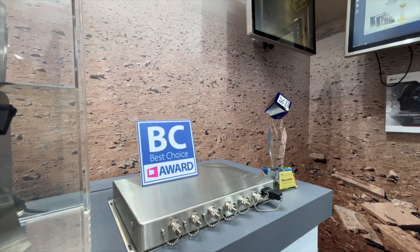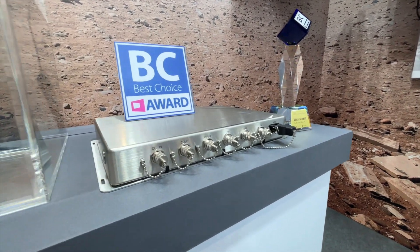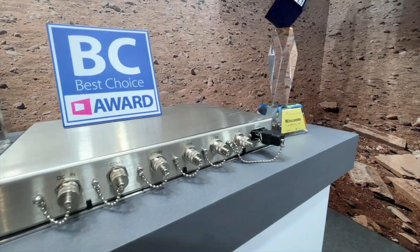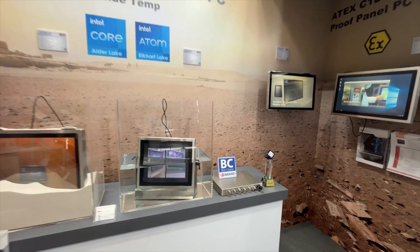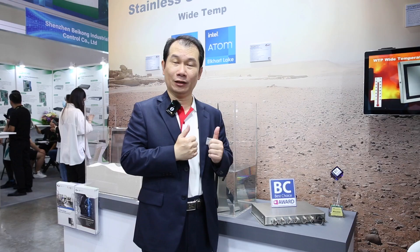This is the IP66 stainless box PC. We have two or three major design technologies inside. The first one is the IP66 mechanical design. The second one is that we have eye control technology inside, which can optimize the CPU performance and thermal management.